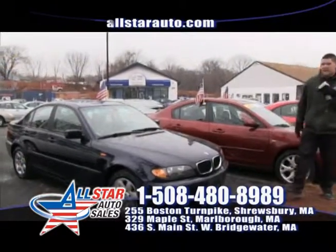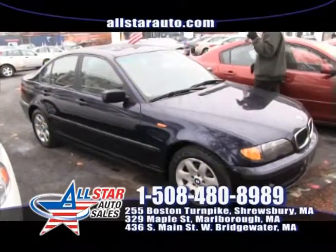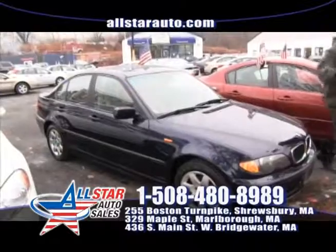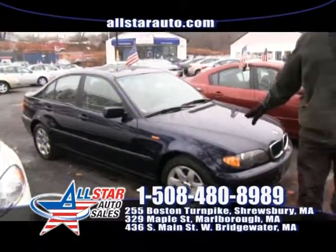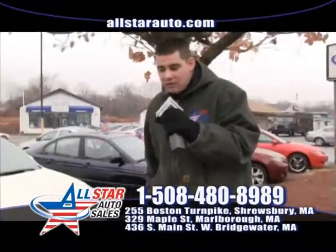First up on the show today is a pristine BMW 325xi all-wheel drive, leather, moonroof, low miles, all the options. Come check this beautiful BMW — one of four BMWs in stock right now here at All Star Auto Sales.